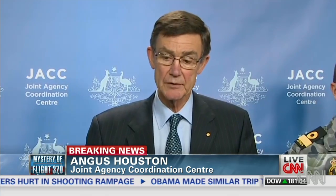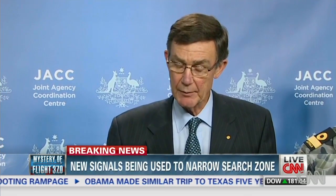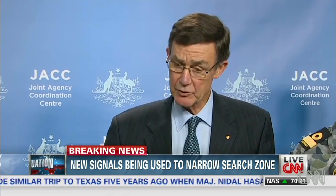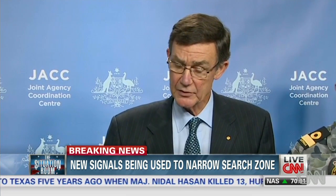Hopefully, in a matter of days, we will be able to find something on the bottom that might confirm that this is the last resting place of MH370.